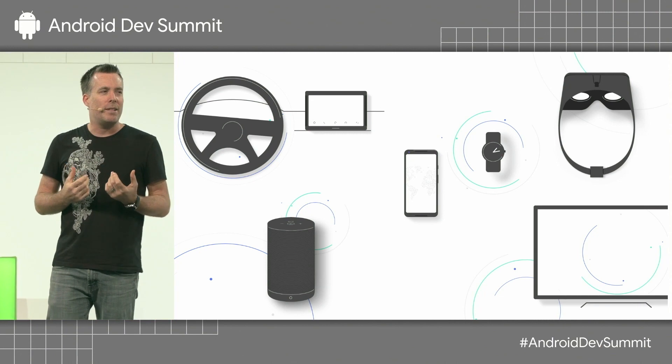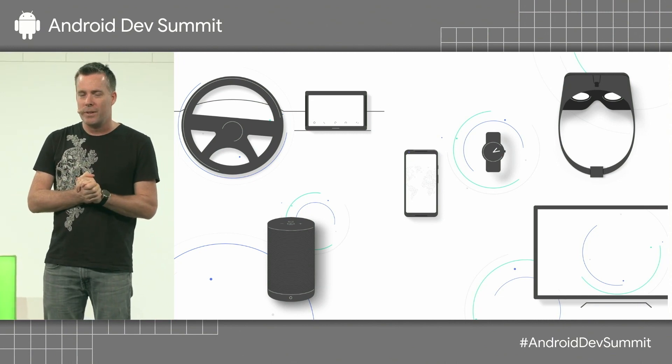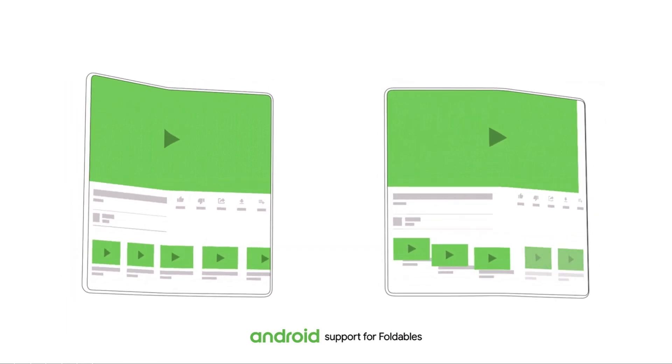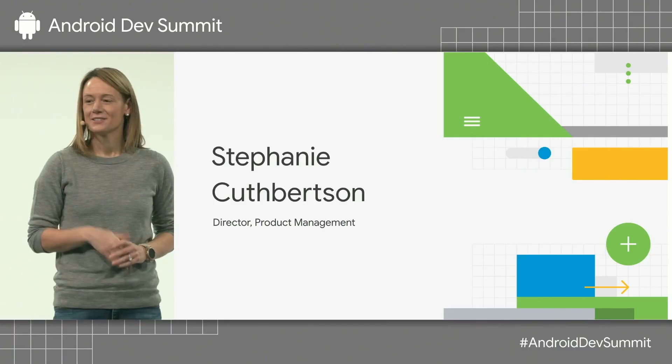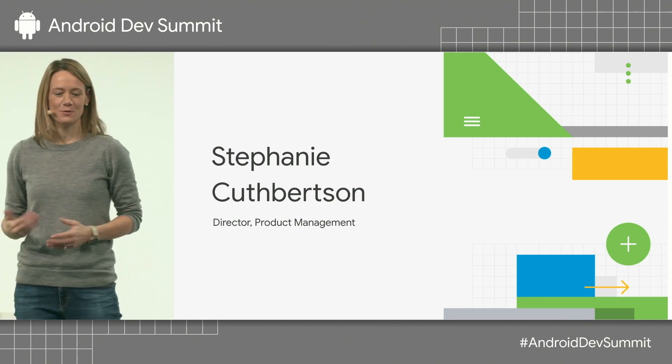We're about to see a whole new form factor idea from Android device makers — foldables. The screen can literally bend and fold. Developers influence the platform; you're not on top of it, you're a part of what we do.